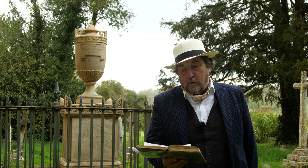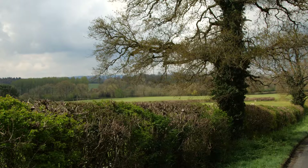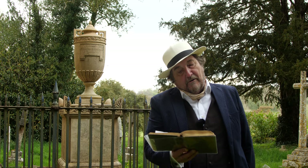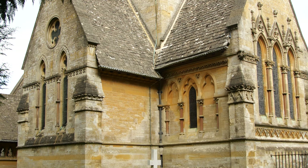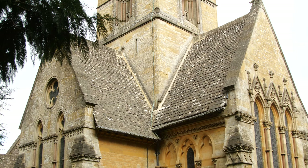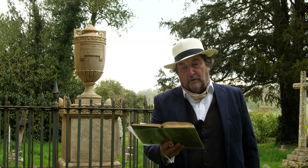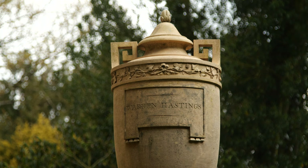Daylesford, the home of Warren Hastings — a great 18th century English man of politics — lies on our left as we descend the hill from Chastleton to cross the Evenlode at Adlestrop Bridge. The mortal part of the great statesman lies beneath the altar of Daylesford Church. For though he was buried outside the old church, the new church, erected in 1860, was extended eastwards to include his grave. In the churchyard stands a square stone pedestal supporting an urn with the simple inscription: Warren Hastings.